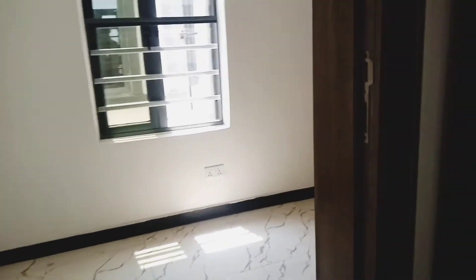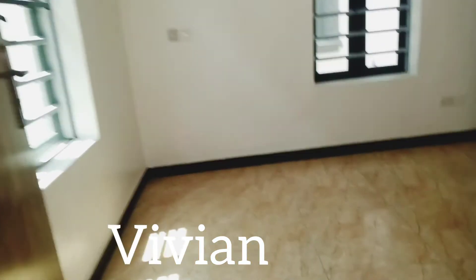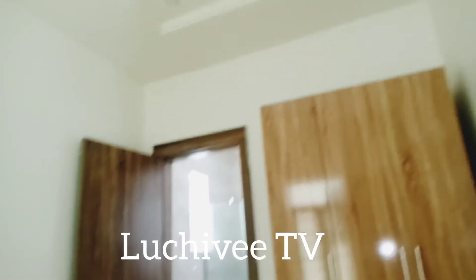If you are new here, welcome to the family. My name is Vivian. Thank you so much for stopping by — please subscribe to my channel. I have other videos, check those out as well.